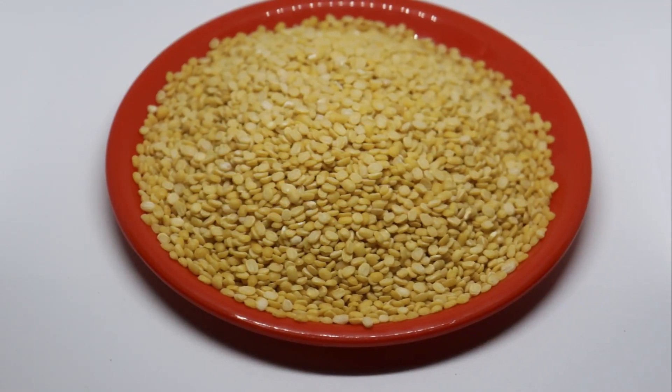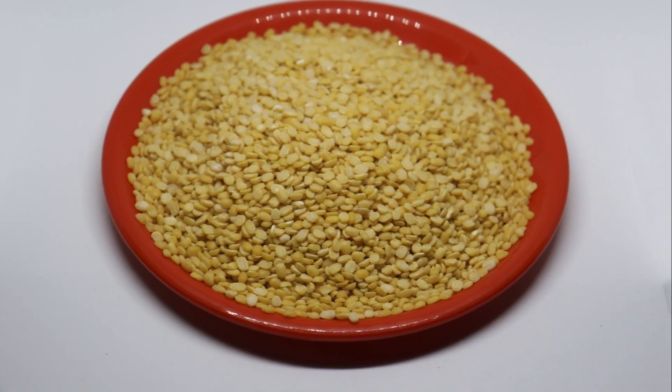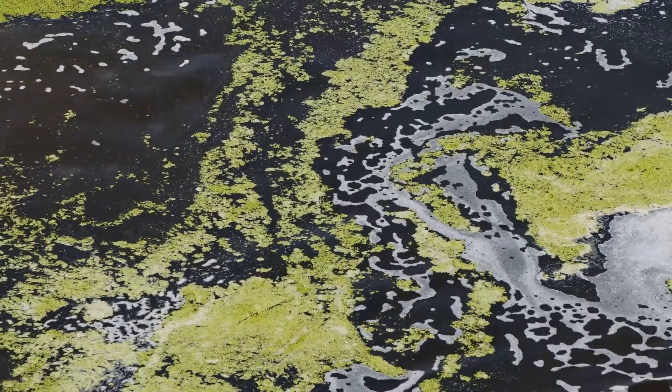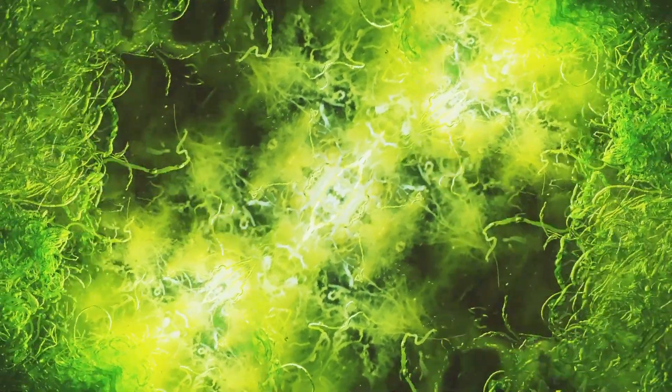Soil algae are a valuable resource that we should all learn to appreciate and protect. By understanding how they work, we can create healthier, more productive soils. Soil algae are photosynthetic organisms, meaning they can capture energy from sunlight and use it to make their own food. This process is called photosynthesis.